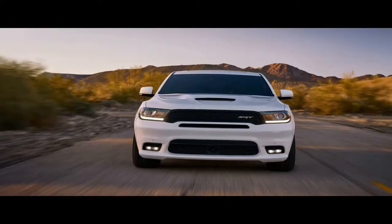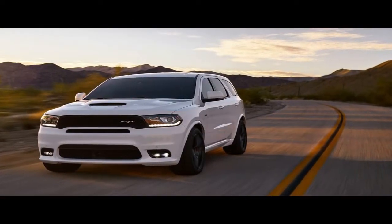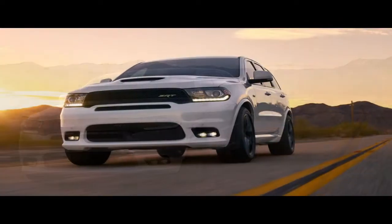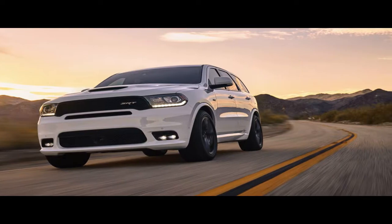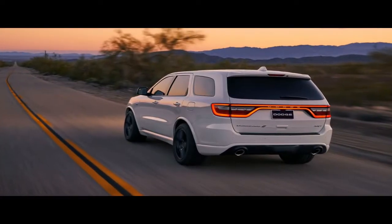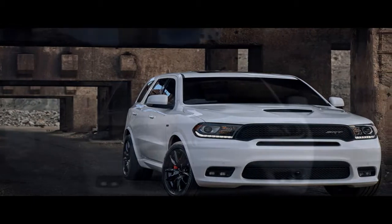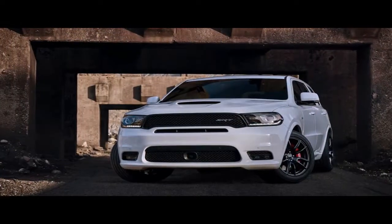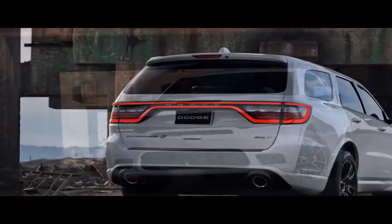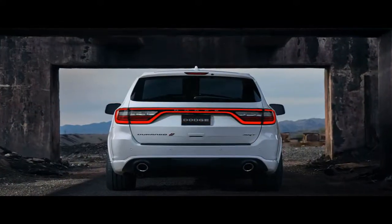The 295/45ZR20 Pirelli tires and Brembo brake hardware — six-piston calipers on 15.0-inch diameter rotors in front with four-piston calipers clamping down on 13.8 inches of iron in the rear — haul the Dodge down from 70 miles per hour in 167 feet, one foot longer than needed by the Mercedes-AMG GLS 63 and one foot shorter than the last Grand Cherokee SRT we tested. The infotainment screen can present an array of information that Dodge calls performance pages — select from a handful of gauges and display them either in an analog format or as a scrolling ribbon, like an EKG machine. We're not sure why one would want a real-time readout of the exact amount of horsepower being used, but this is a family hauler and those pages may keep folks entertained on long drives.